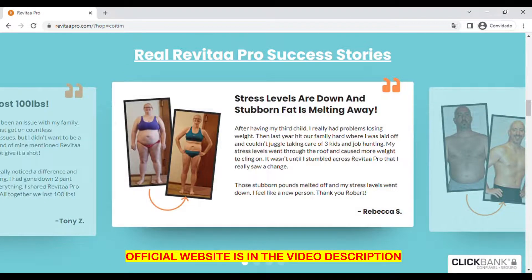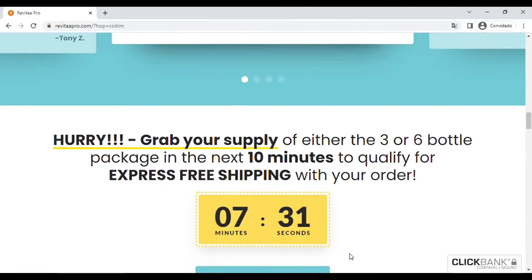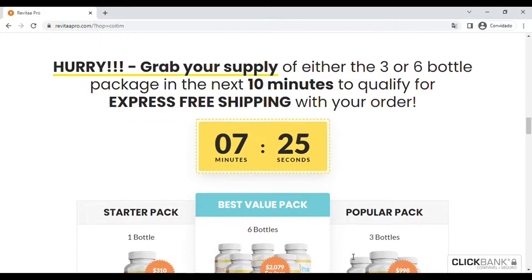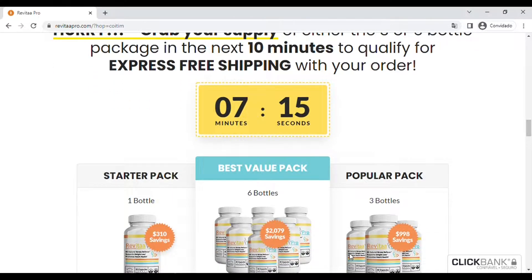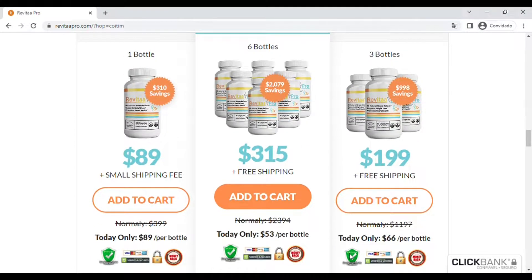Revital Pro has given many benefits to many people, including on the official product sales page where you find many testimonials of the benefits that Revital Pro has provided in the lives of its consumers. It is very important that you know that results are not guaranteed — you need to test the product, see how it will react in your body, and whether you will get the same results that other people had using Revital Pro.